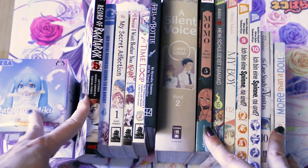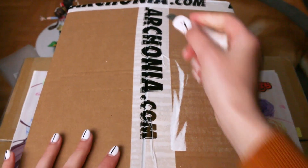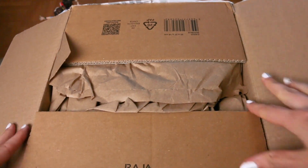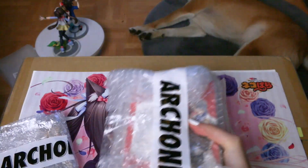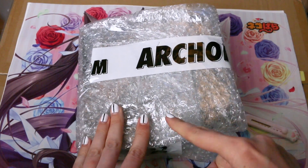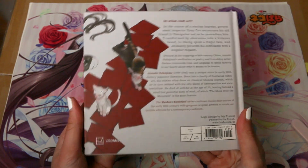Hello and welcome back to another part! We got another package with new volumes, so let's cut it open. As always, archonia.com is my go-to website for my English mangas. We have two packages this time — let's unwrap them.